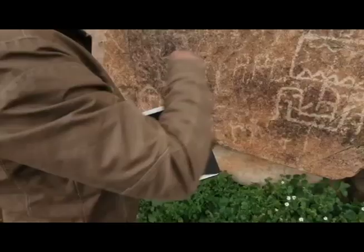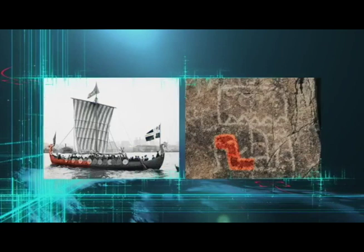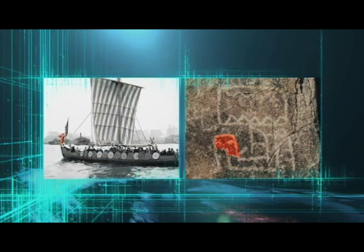That almost looks like a tongue or water coming out of the mouth of a dragon or a snake. Take a look at this — you can see the bow of the ship, there's your rectangular sail, a single mast, and you've got the dragon on the front.